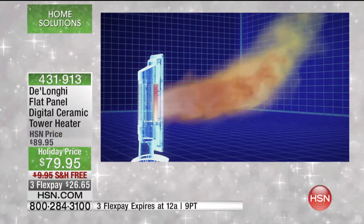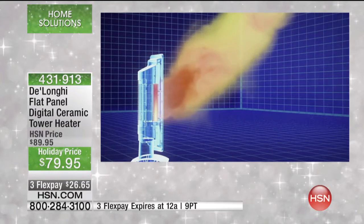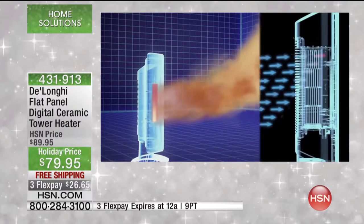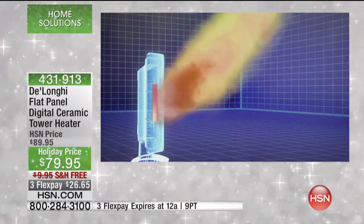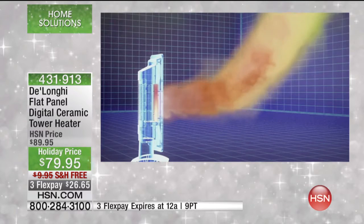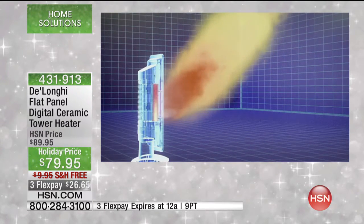So we go out and get space heaters, but they only heat the small area right in front of them. Look at the power here — ceramic technology. This is a full room, full-size portable heater. This technology is going to heat the entire room that you are in. So don't pay to heat the entire house.